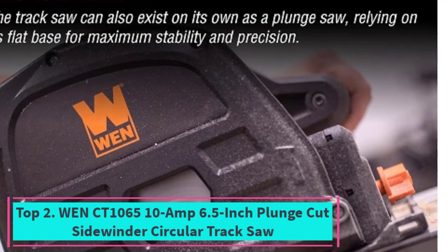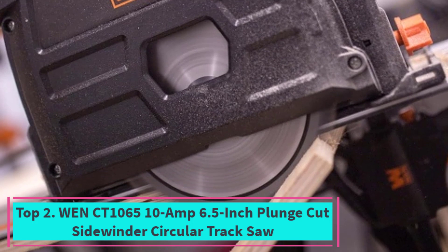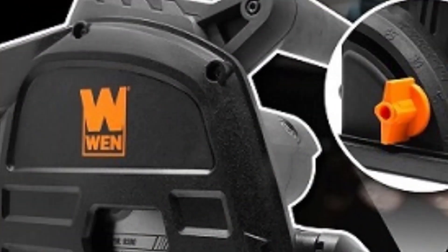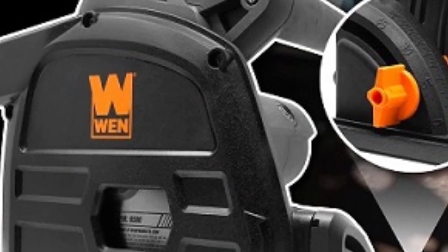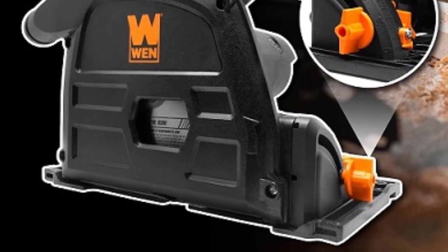Top 2: WinCT 1065 10A 6.5-Inch Plunge Cut Sidewinder Circular Track Saw. Introducing the WinCT 1065 10A 6.5-Inch Plunge Cut Sidewinder Circular Track Saw, elegantly crafted in black for both style and functionality.